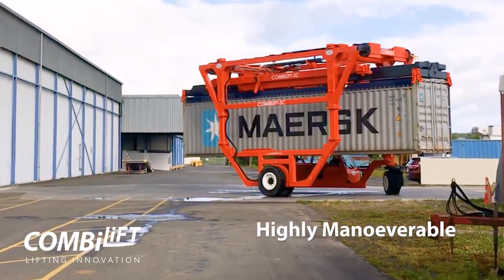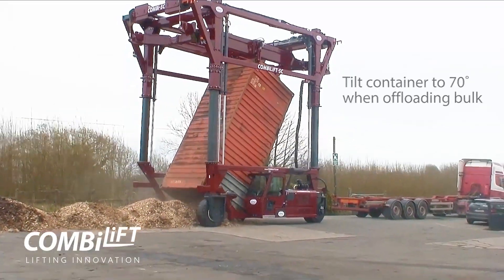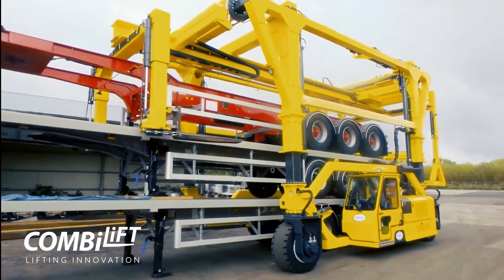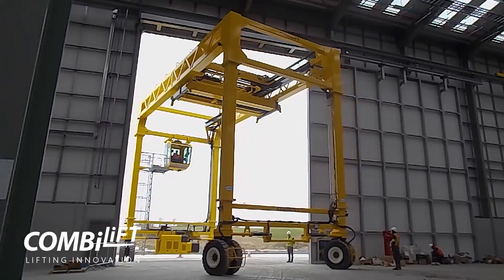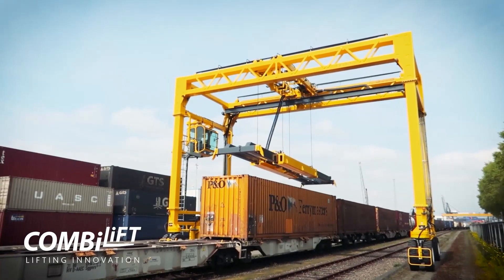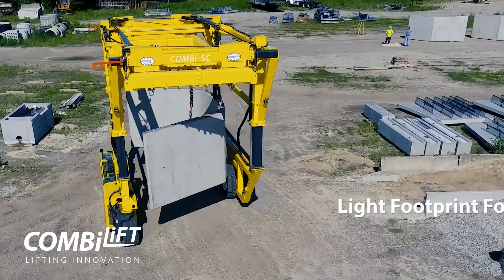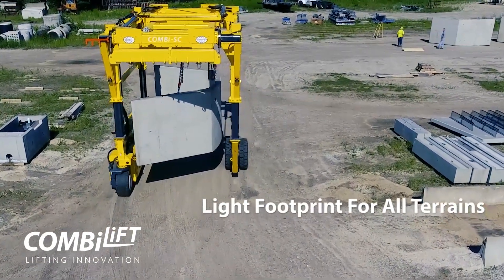Next up, the CombiLift Combi SC3 Top Lift. This isn't just any straddle carrier — it's a revolution in container handling. Picture a machine with a telescopic function that not only handles but also double-stacks containers. Its top-lift attachment allows for handling over 12 containers per hour, a game-changer in efficiency. Equipped with hydrostatic all-wheel drive, a powerful Deutz engine, and a high-performance hydraulic system, it's built to perform in diverse conditions, be it mountains, tunnels, or quarries.